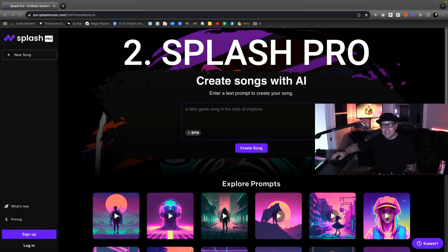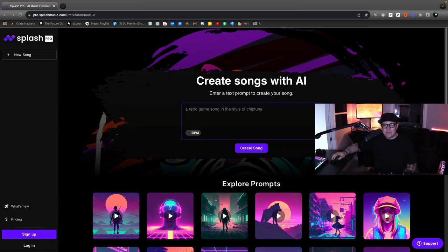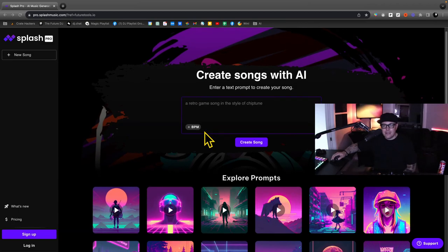All these bookmarks will be in the comments below. Next we have Splash Pro — an AI-driven platform that allows users to create music based on a given prompt.